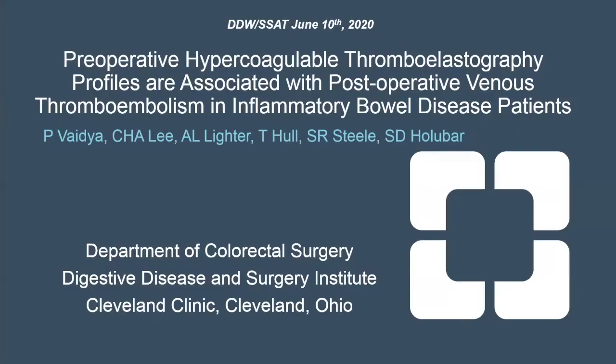Thank you, Greg, and thank you for everyone attending today. It's my pleasure to present on behalf of my co-authors and my research fellow, who was not available today. Today we're going to be looking at whether we can determine preoperatively if we can predict venous thromboembolism in IBD patients.